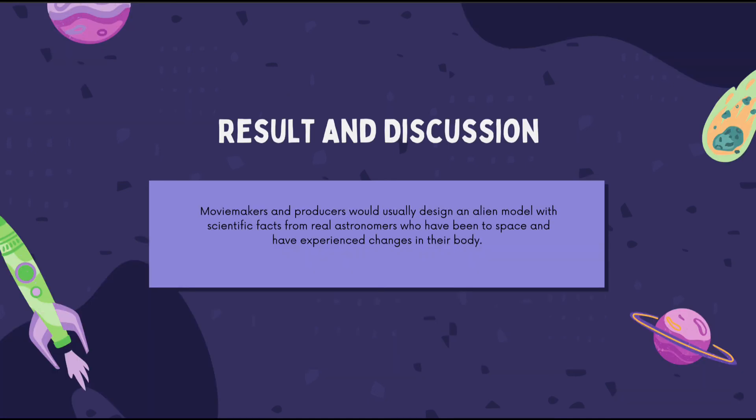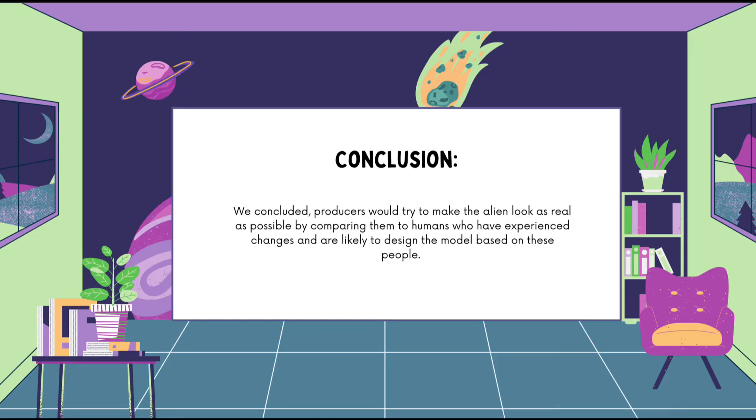Our alien model's head is considered big due to the brain volume increasing as a result of fluid buildup. NASA's Twin Study, where one twin was sent to space, helped illustrate how space changes the human body. We concluded that aliens in movies appear short due to bone shortening in space, and their skin appears young due to the anti-aging effect from strong collagen production. Producers try to make aliens look realistic by modeling them on humans who have experienced these changes.